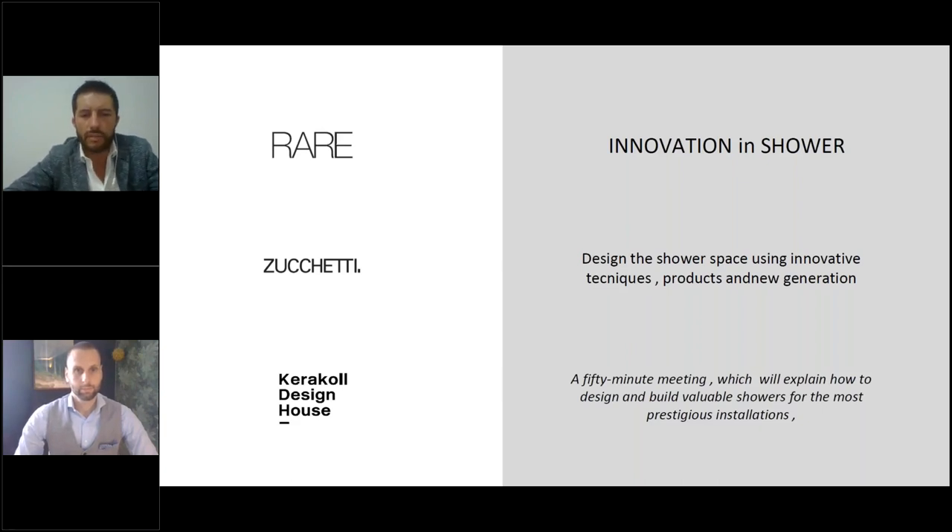Good morning everyone, and welcome to this event organized by RARA, Zucchetti, and Caracol. My name is Davide Scoccini and I work as project manager here in the UK for RARA and Zucchetti. With us today is Giorgio Del Signore, the Caracol brand ambassador. Good afternoon, many thanks for attending our webinar today. I'm Giorgio Del Signore, brand ambassador of the Caracol group and responsible for the Caracol Design House brands in the UK and islands.